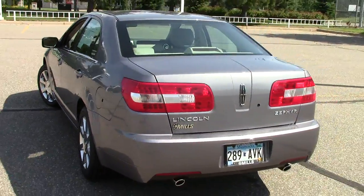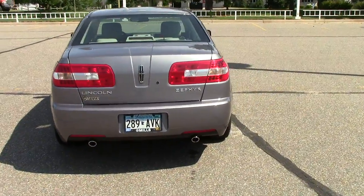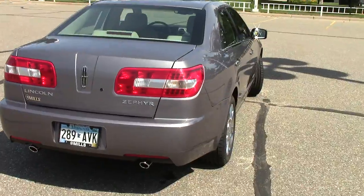This particular Zephyr has 98,000 miles on it. It has an AutoCheck vehicle history report, just like every single vehicle that we have here at Mills does.